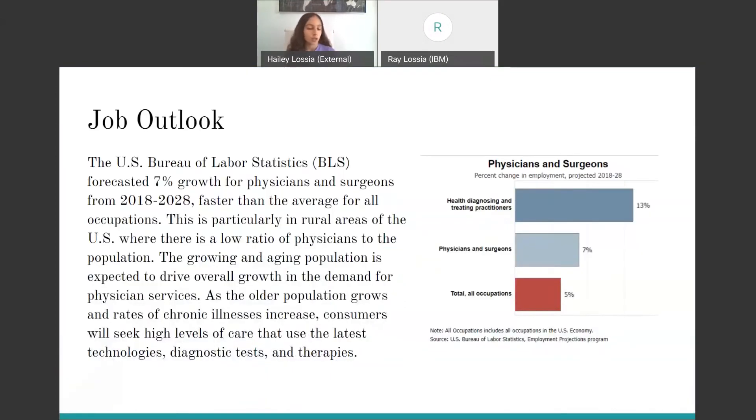Next is the job outlook. The U.S. Bureau of Labor Statistics predicted a 7% growth for all physicians and surgeons from 2018 to 2028, as shown in the graph at the right. This is faster than the average for all other occupations, which is 5%. This is especially because of the rural areas of the U.S., where there's a low ratio of physicians and doctors to the population, and also because of the growing and aging population, as rates of chronic illnesses and other medical problems increase and people will always seek higher levels of care using the latest technologies and practices.